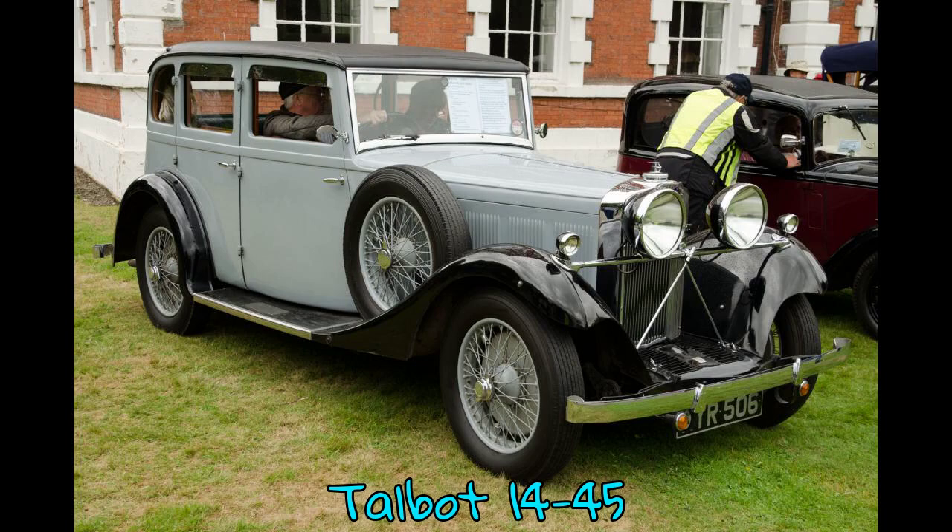The Talbot 1445, also known as the Talbot 65, is a luxury car designed by Georges Roche and made by Clement Talbot Limited in their North Kensington factory, usually bodied by fellow subsidiary of STD Limited, Derrick Motor Engineering in Fulham. The car made its first appearance at the London Motor Show in 1926.